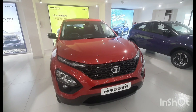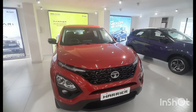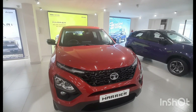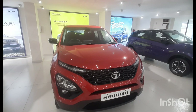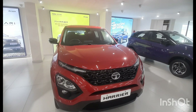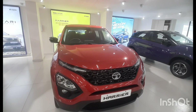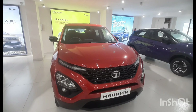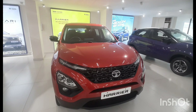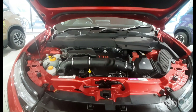Hello guys, this is Vedic reporting for Vedic Vlogs. Today I'm going to tell you about India's number one safest car — the Tata Harrier. The Tata Harrier is so cool, and it is used as India's safest family SUV. Its technology is derived from Land Rover.